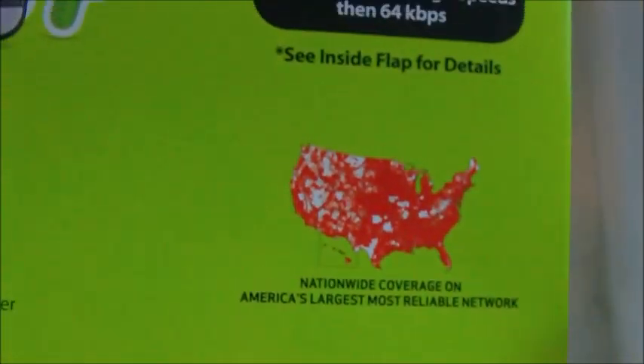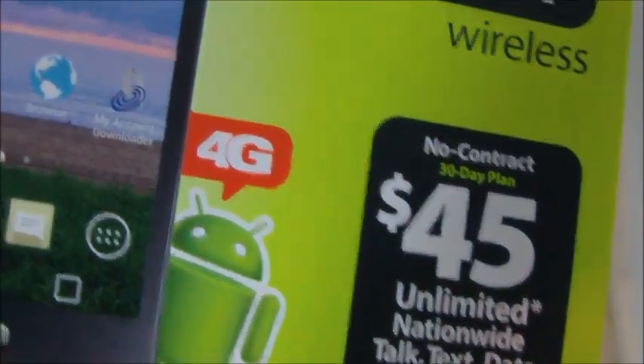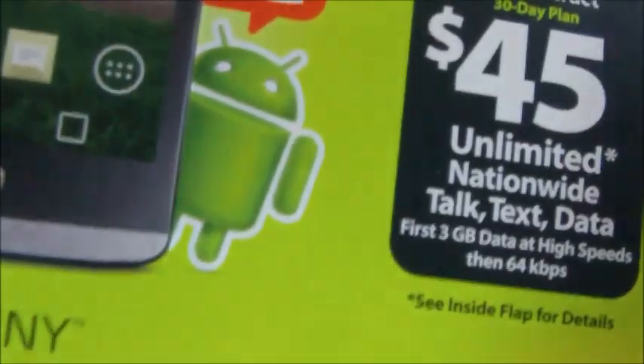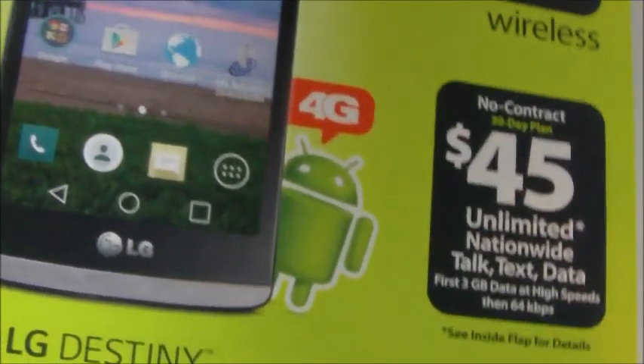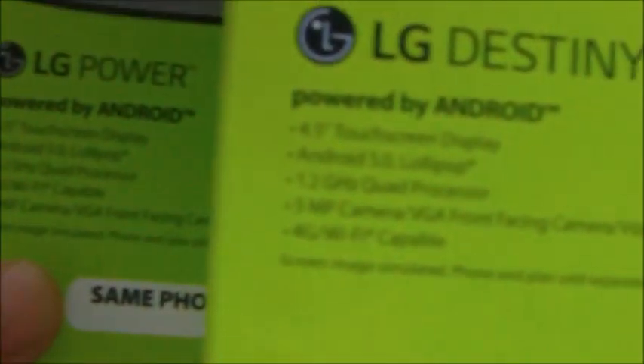The LG Power is a CDMA phone, so it will be activated by Verizon — as you can see, it does not say 4G. The LG Destiny is a GSM phone and will be activated with AT&T, and it does say 4G, but don't mistake that for 4G LTE because this is not an LTE phone. This is what's called enhanced 3G. To be honest, I can't really tell much of a difference in data download performance between the two, so the data speeds are going to be pretty much the same on either phone.